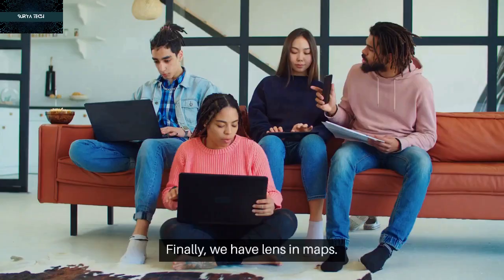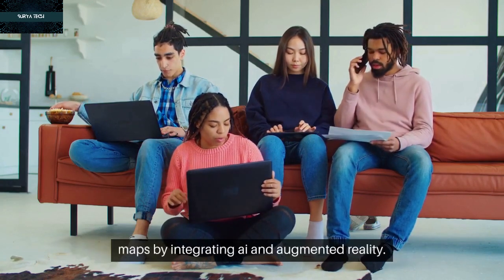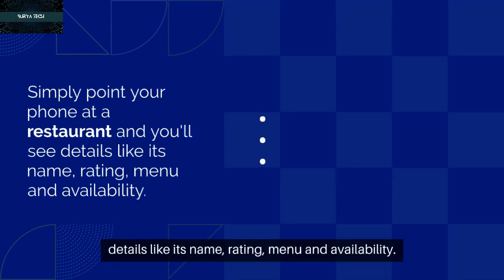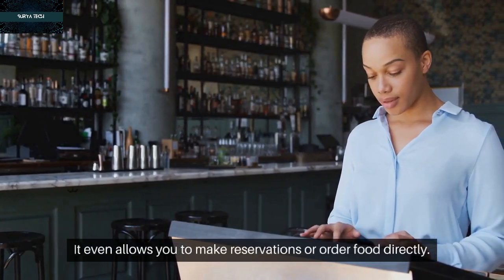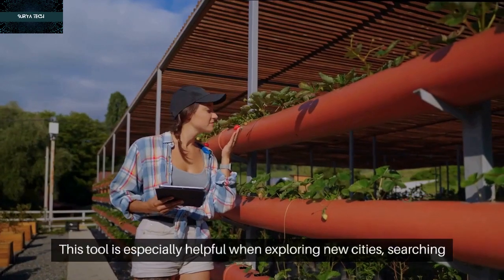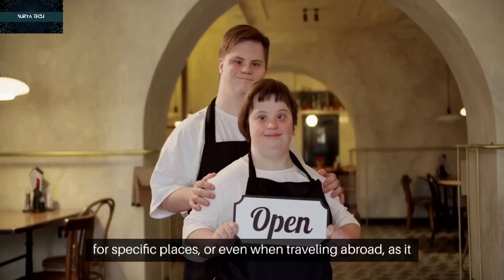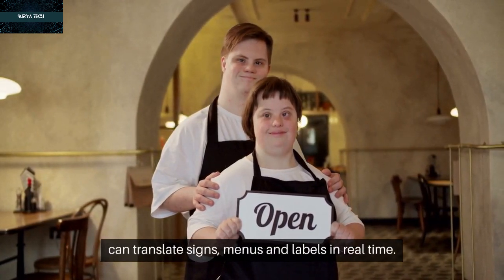Finally, we have Lens in Maps. This innovative feature transforms your camera view on Google Maps by integrating AI and augmented reality. Simply point your phone at a restaurant, and you'll see details like its name, rating, menu, and availability — it even allows you to make reservations or order food directly. Lens in Maps also works with landmarks, providing information like history and trivia. It's especially helpful when exploring new cities or traveling abroad, as it can translate signs, menus, and labels in real time.